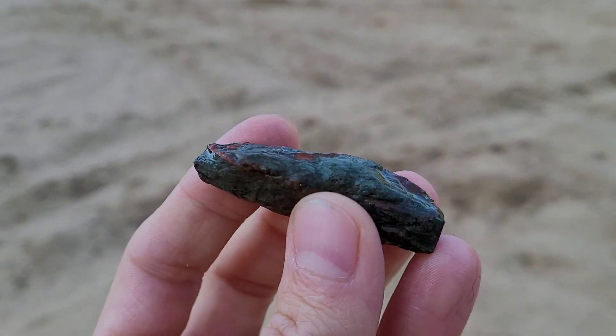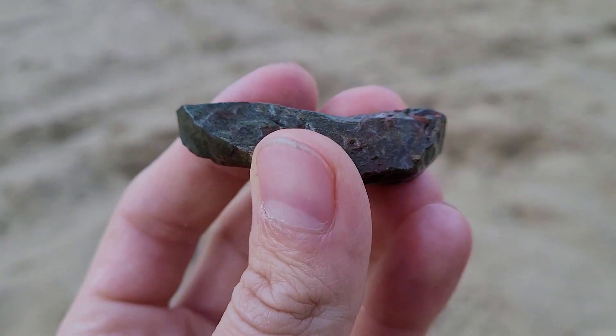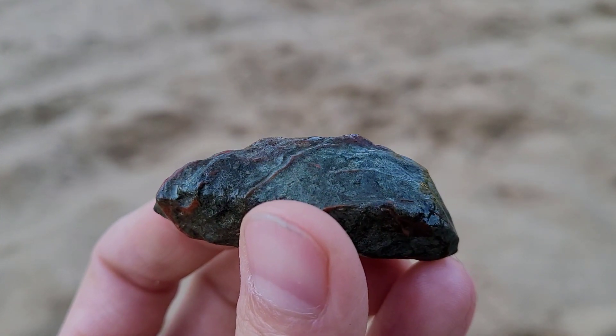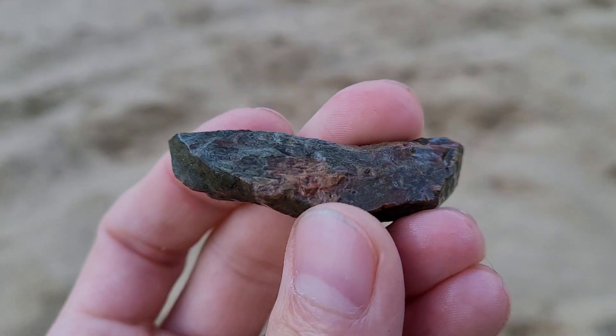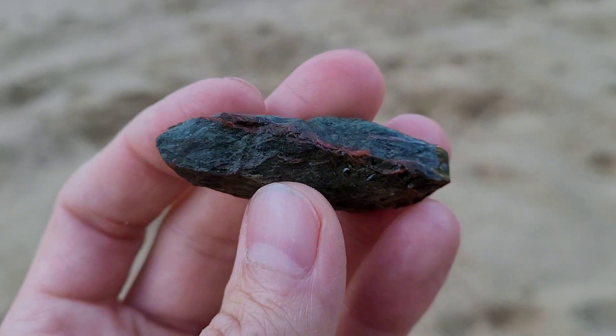First find of the day here. I'm not really sure what this one is. Definitely got some pretty colors to it though — some greens and reds. Just thought that was cool.